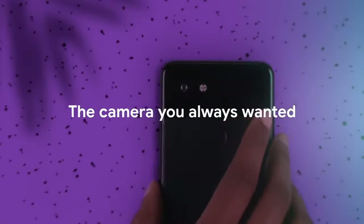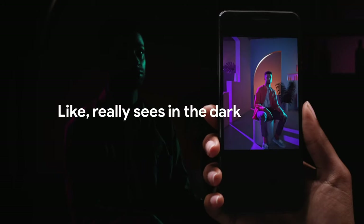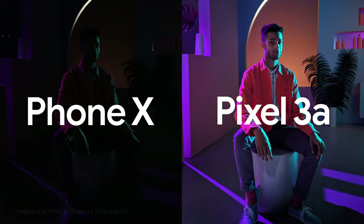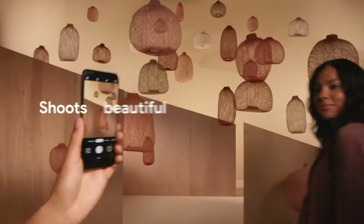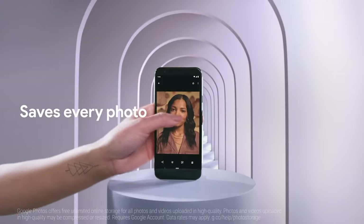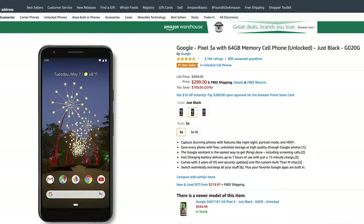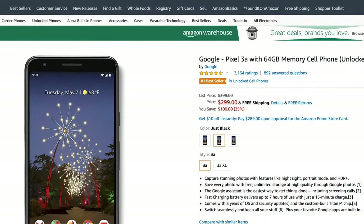I'd be remiss if I didn't throw the Pixel 3a or 3a XL into the mix. If you're talking camera quality, Pixel phones have been among the best, giving iPhones and Samsung's flagships a solid run for their money. There's roughly an $80 difference between the two, so size is really what makes the difference here. Like the OnePlus, you're not going to get wireless charging, but what you do get is a very capable phone with long battery life and specs that do the job for someone who isn't looking to spend a great deal of money. Currently, you can pick up a Pixel 3a on Amazon for $300.